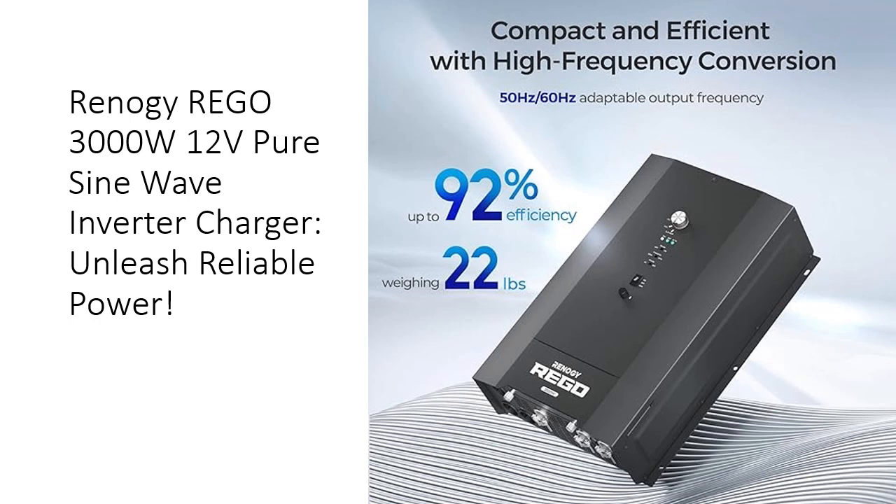With a 9000W peak power ensuring unparalleled performance, and a high-frequency inverter design boasting 91% efficiency, revel in quieter operation and a remarkably lightweight structure.